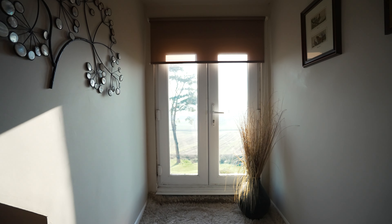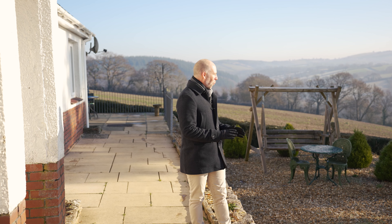I'm pretty sure that the main reason for buying this place is going to be that incredible view. You're just on the edge of the village of Tedburn St Mary, not too far from the A30, with great access for Exeter and Okehampton in the other direction. What an outlook.